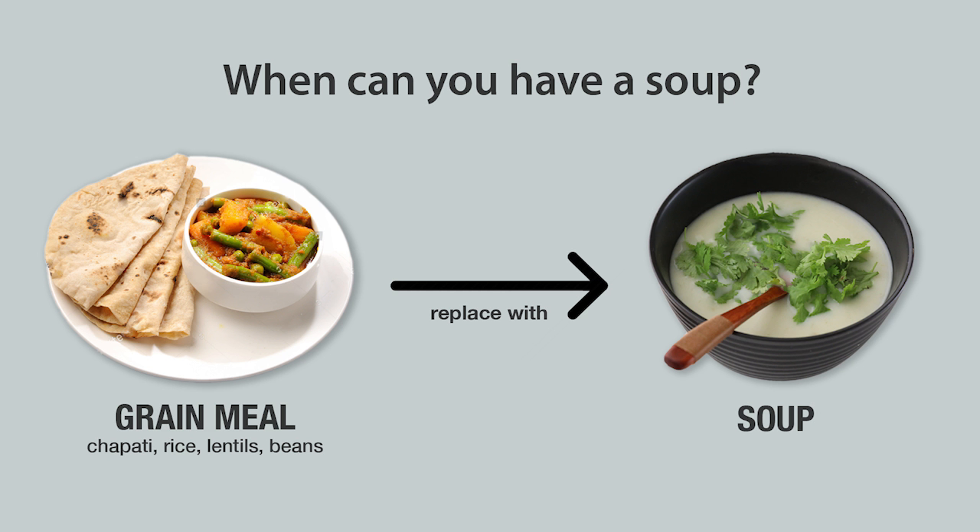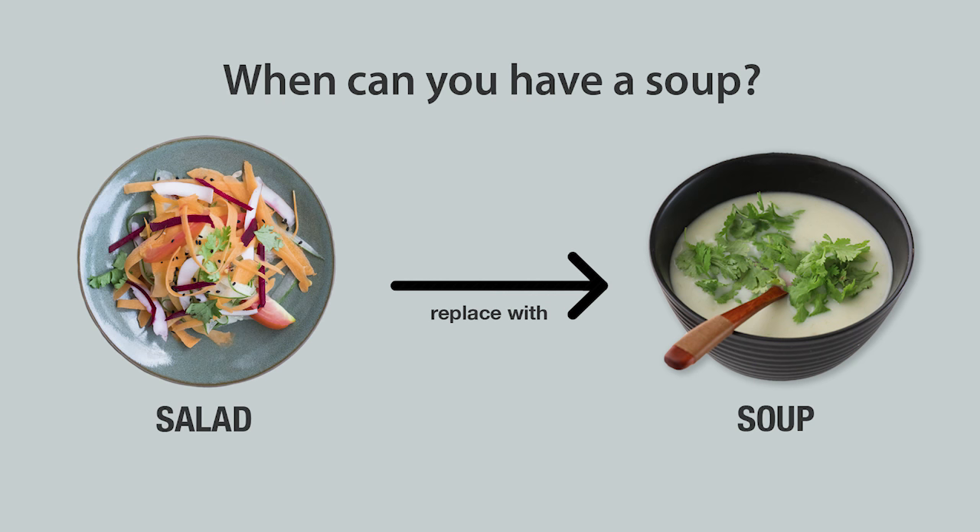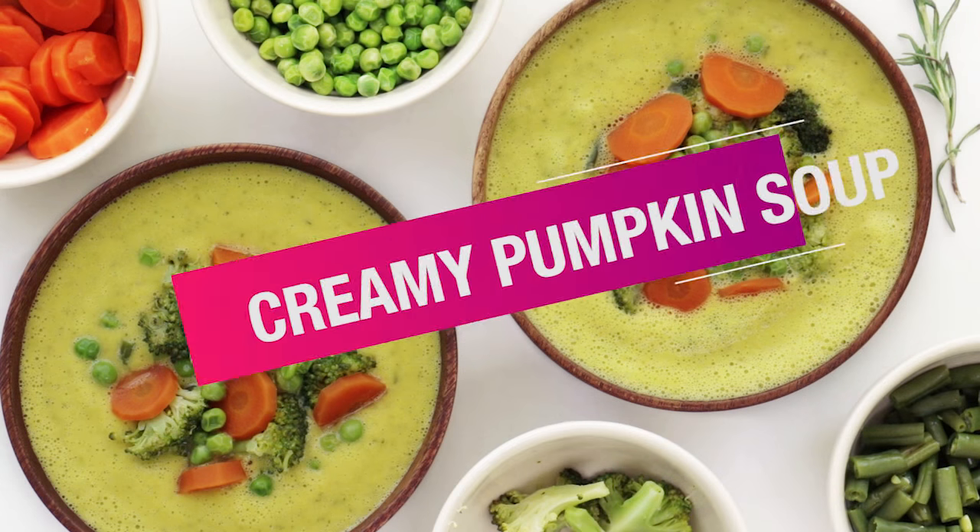You can have a soup as a substitute for your grain meal if you're looking to have something light, or if you're looking to go grain-free for a day or every once in a while. You can also replace your salad with a soup. So let's start with the recipes. The first soup we're going to make is the creamy pumpkin soup.